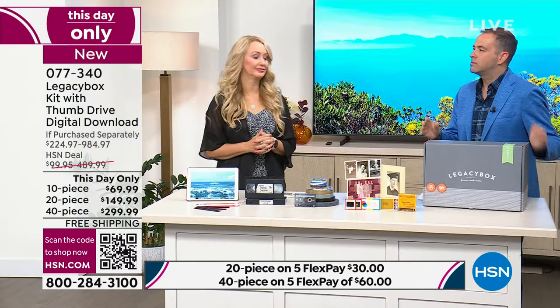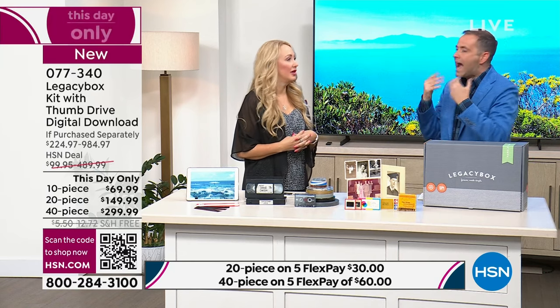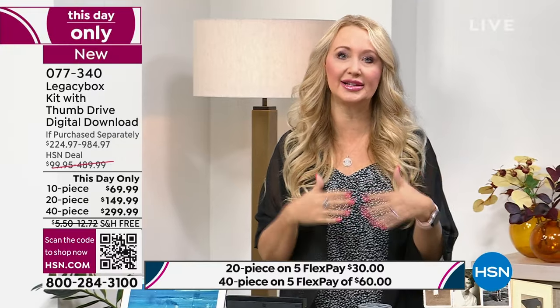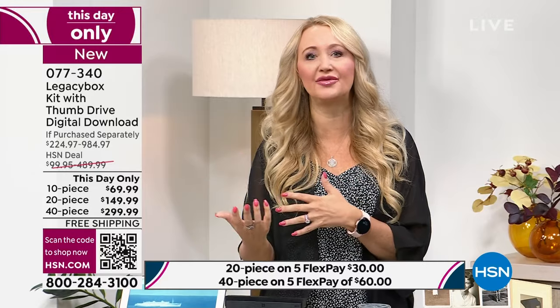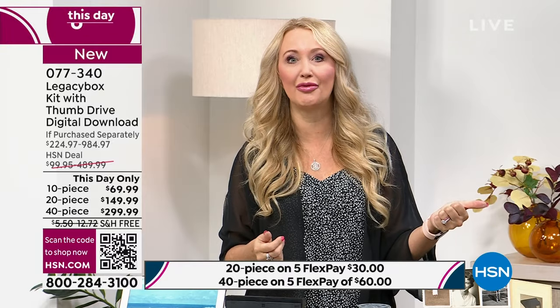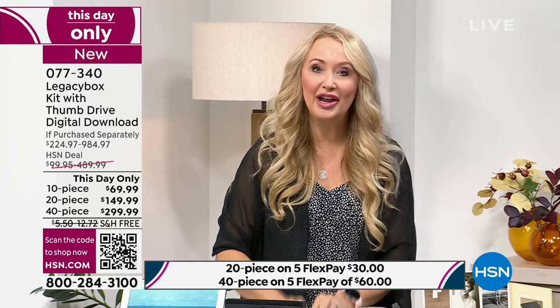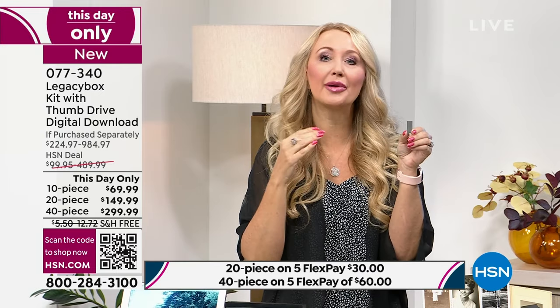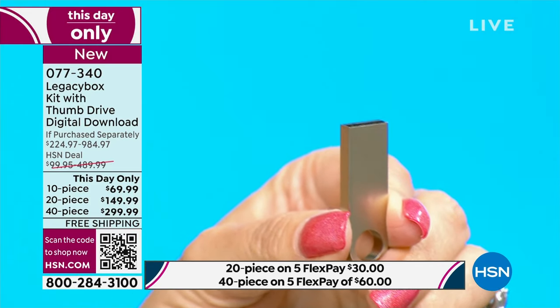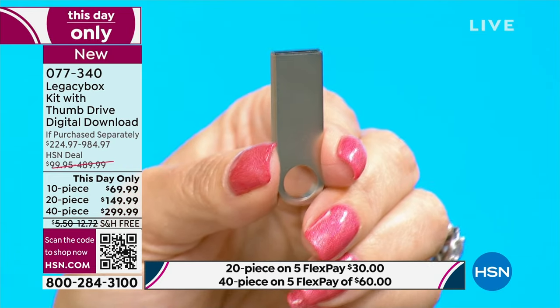You get that white glove concierge service. Everything you can digitize: reel-to-reel films, slides, pictures, VHS tapes, audio tapes — any of these are one piece equals one piece. Your films — eight millimeter, whatever the millimeters — any of these individual items count as one piece toward your box total. The process is simple: fill the box, send it away, and let Legacy Box do the rest.